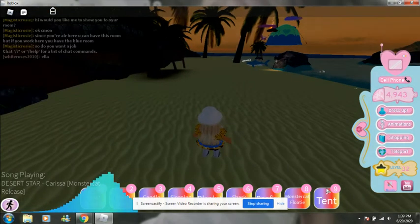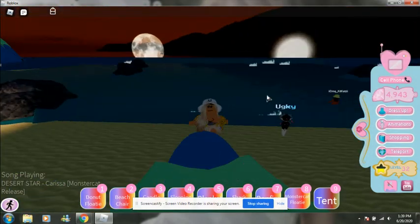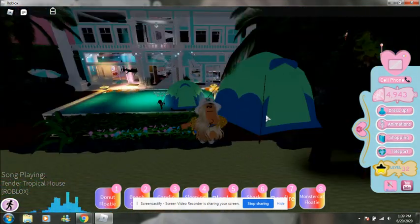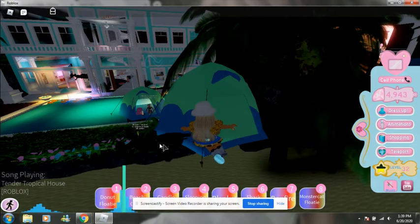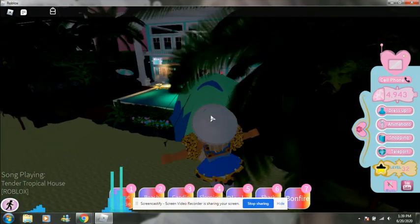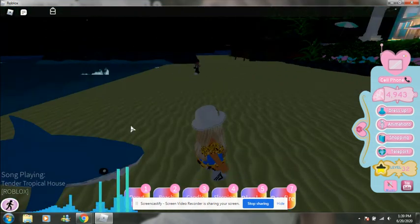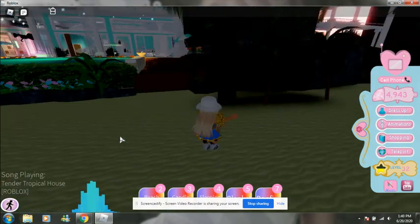Now let's look at all these things that are in my inventory. A tent — I have a good way of displaying this. It's a tree house. And a monster floatie — I don't think this looks good. Actually, maybe it will. Beautiful float. Look at that real fast, I have no idea where that will look. Wait, there's a shark floatie — that's cute. And a donut floatie, that's also really cute. I like that.